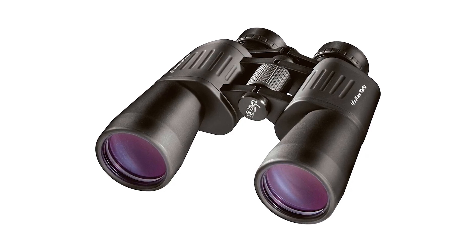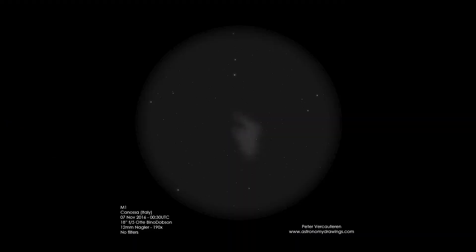At a magnitude of 8.40, M1 is bright enough to be observed with a pair of 50mm binoculars or a small telescope. However, a larger telescope diameter will provide the best results by increasing the light gathering power. M1 is visible even under light-polluted skies. However, dark sky sites provide significantly better views of the surrounding nebulosity due to the high contrast between the dark sky and the brightness of the object.